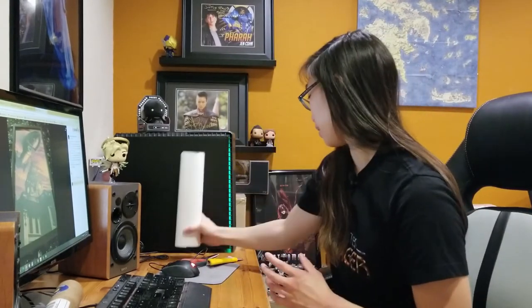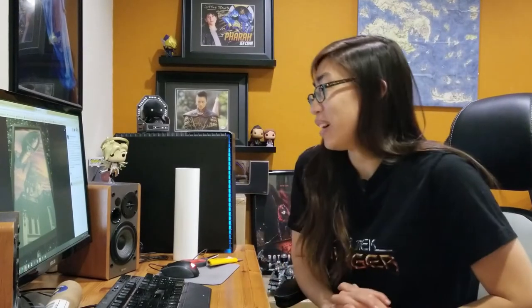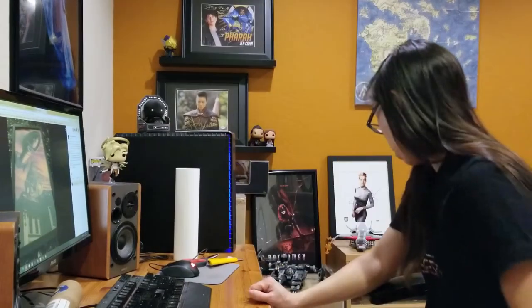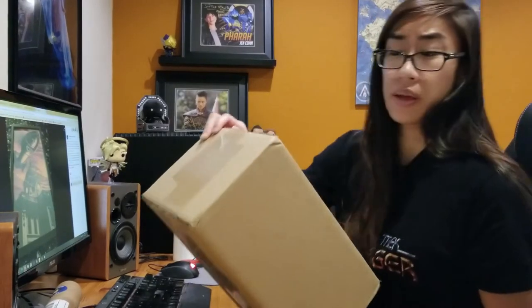I'm going to totally frame this — it'll probably replace Batwoman, but oh well. I think I have some more boxes to open. Let's try opening this one. I don't know what this is — maybe a Funko or something. It's from Entertainment Earth.